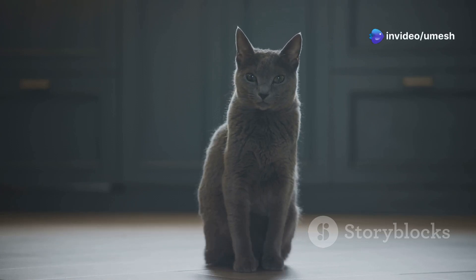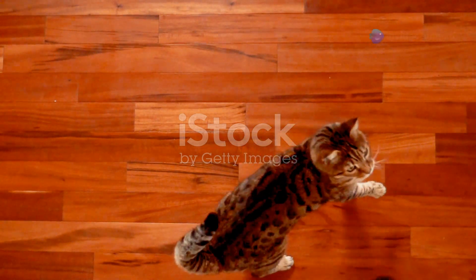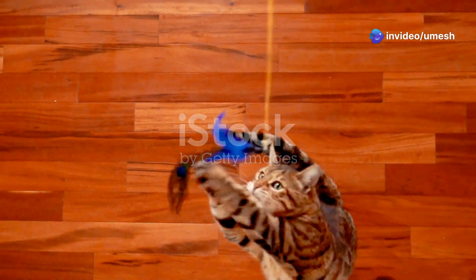Cats are incredible creatures. They are not just adorable and mysterious, but they also possess some of the most fascinating physical abilities in the animal kingdom. They possess an almost supernatural ability to react to things in the blink of an eye. Their agility and speed are often a source of wonder for cat owners and enthusiasts alike.